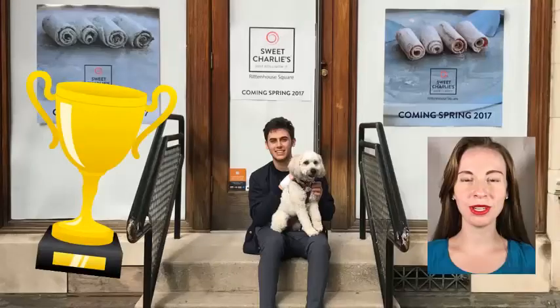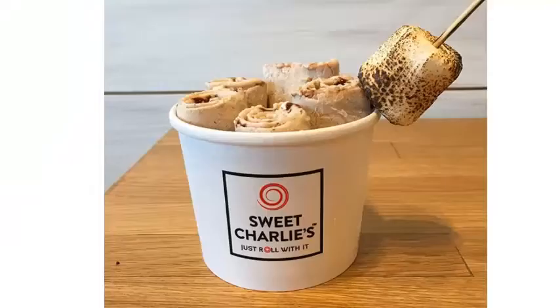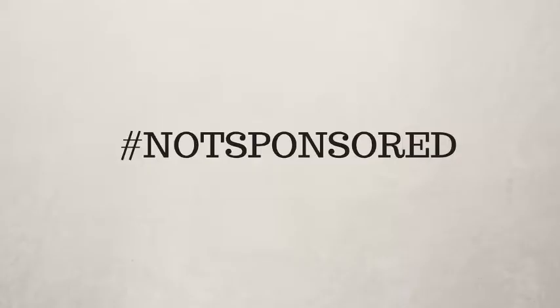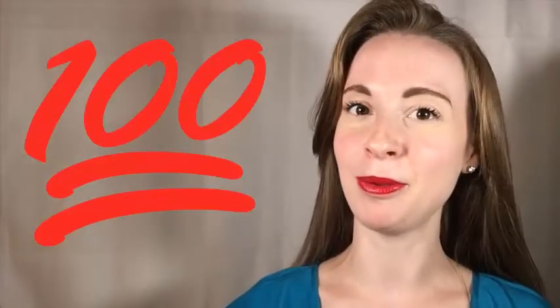And the winner is Sweet Charlie's. Sweet Charlie's is the winner of this ice cream battle. Really the reason why I chose Sweet Charlie's is because the service was phenomenal. The ice cream was delicious. I really am a fan of their method — all made to order. The experience from start to finish is really great. Just remember this is not sponsored by any company, so all of these opinions are completely my own.